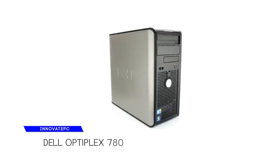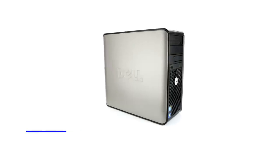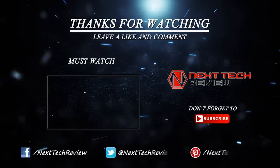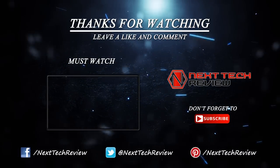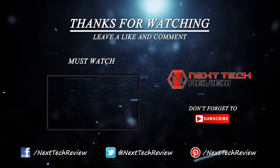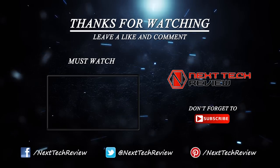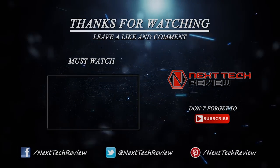That's all we have on the Dell Optiplex desktop package for you. Check out the description below for links to some of the lowest prices on the web for this product. Not sure if this is the right fit for you? Take a look at some of our other desktop reviews here on Next Tech Review. Don't forget to subscribe and hit that like button.